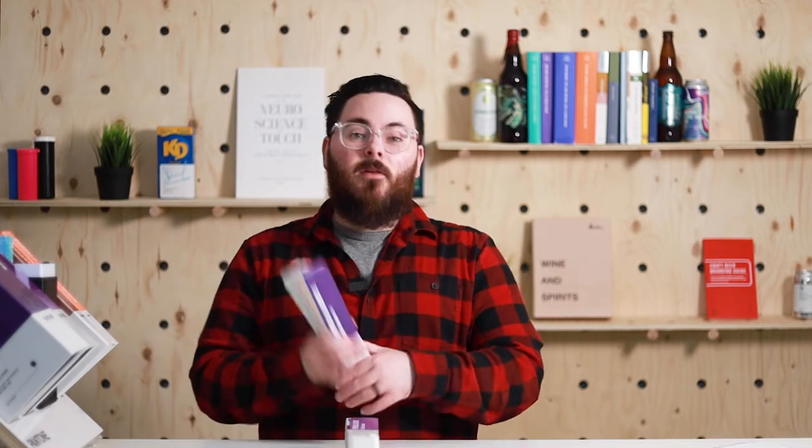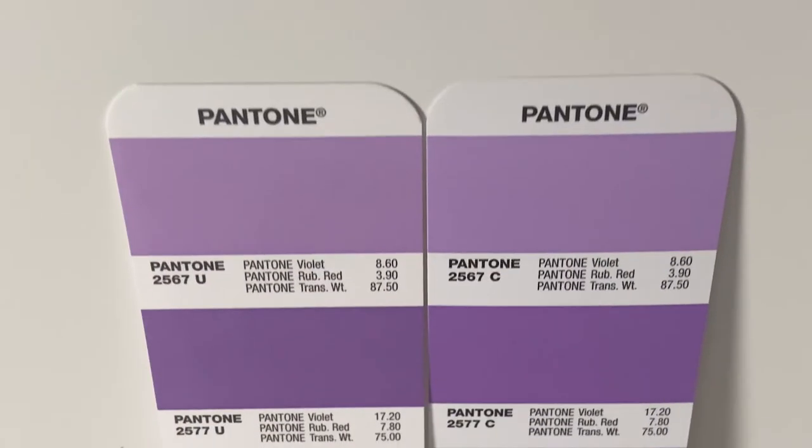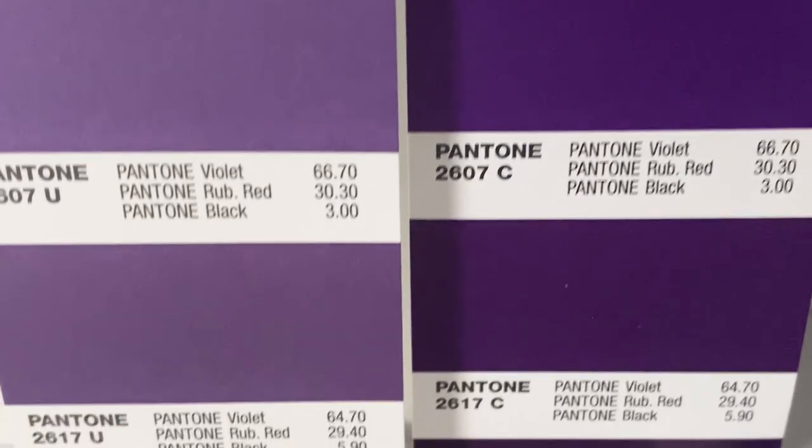Whatever you see on screen is not necessarily going to match real life in print. The solid coated formula guide represents coated paper — that could be gloss. The uncoated guide is obviously uncoated paper. Why would Pantone make a formula guide for both? Well, look at the same page in each book — do they look identical? No, they don't. Depending on what paper you're printing on, that color, even though it's the same on your screen, is going to be represented differently in print.